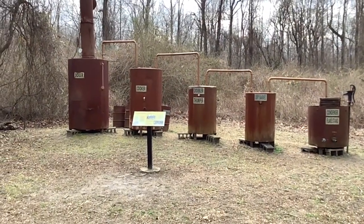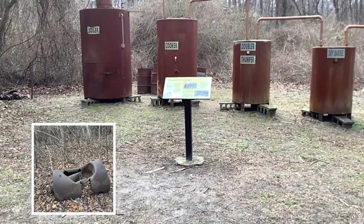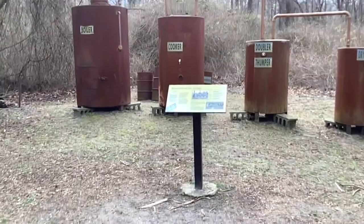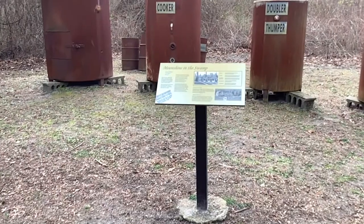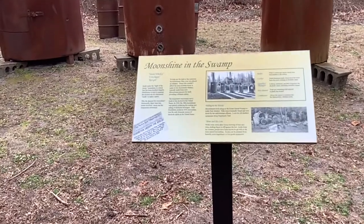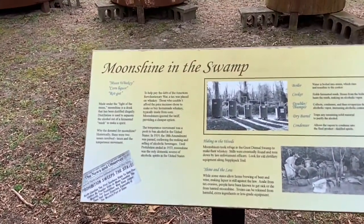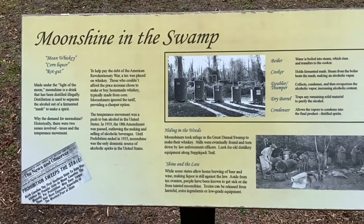Moonshining flourished in the Dismal Swamp during the years of Prohibition. It was the perfect place to hide illegal stills in hopes that federal agents would not discover them. Today, you can see the remains of some real stills dating to about the 1960s along the Supplejack Trail, along with a full-size replica that shows how moonshine was produced. Unfortunately, it remains illegal to produce moonshine in any quantity in the United States due to its dangers.